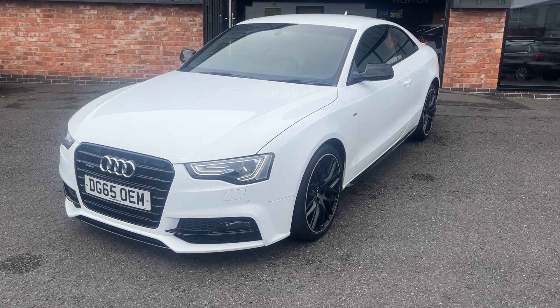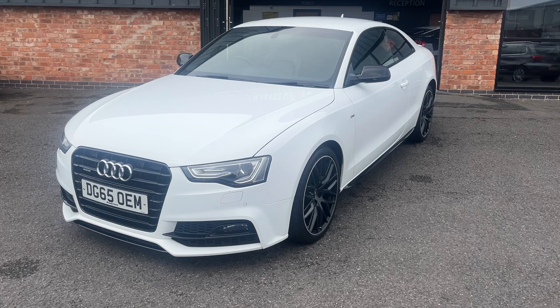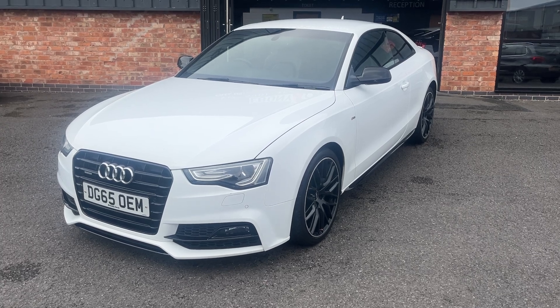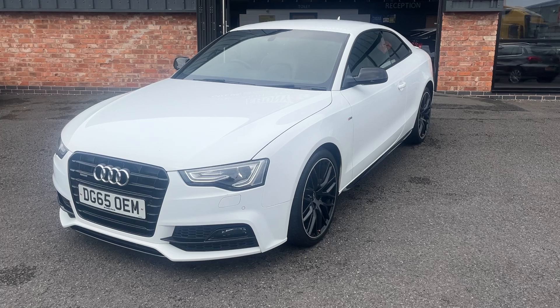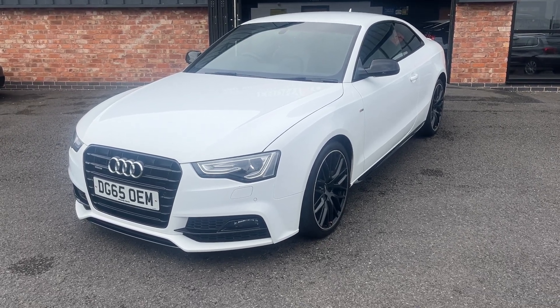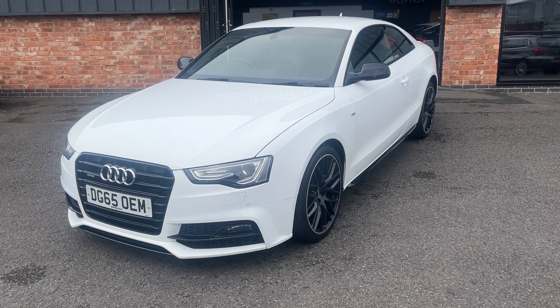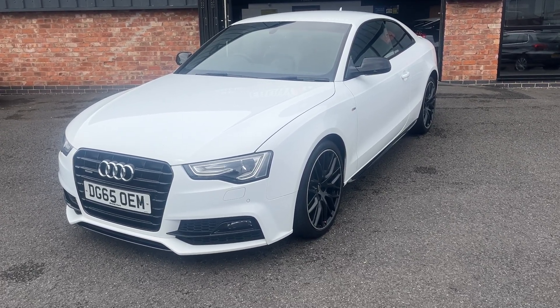Good afternoon, welcome to Ebony and Ivory Motors. My name is Henry. Today we're going to have a look around this Audi A5 2015, 65 plate, 2 litre TDI Quattro Black Edition Plus. This one is a manual transmission, covered just over 86,000 miles, has good Audi service history, two keys, original book pack, finished off in Ibis White.